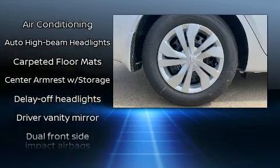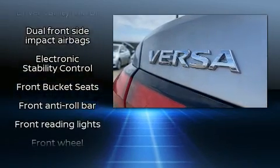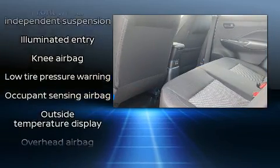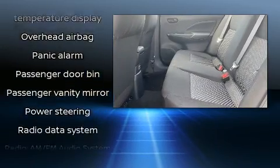Nissan also prioritized safety and security by including dual front-impact airbags with occupant-sensing airbag, front-side impact airbags, traction control, brake assist, a panic alarm, and ABS brakes.